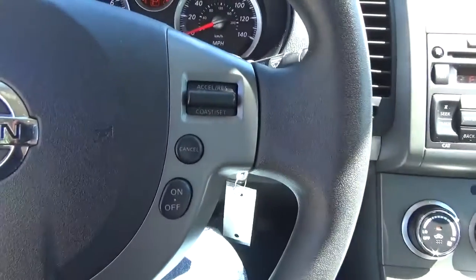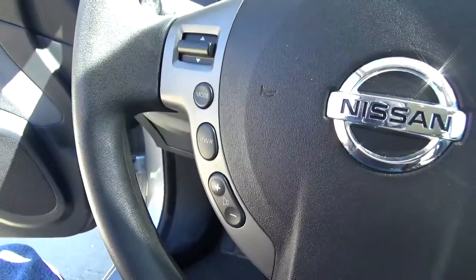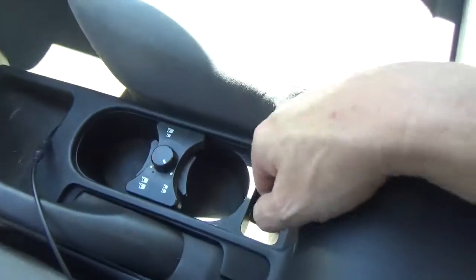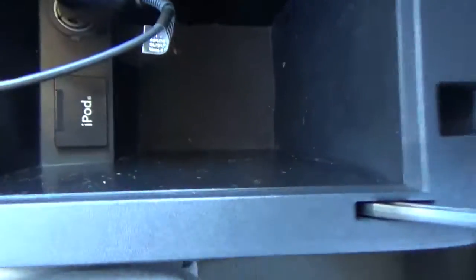It has the cruise control on the steering wheel as well as the stereo controls on the steering wheel. There's a little cup holder and an iPod hookup.